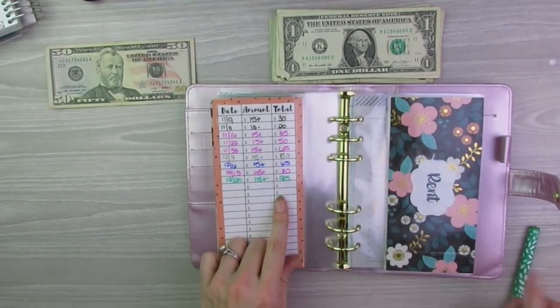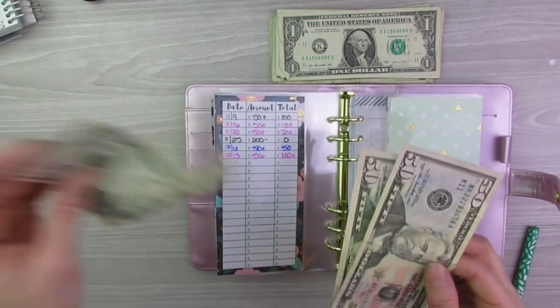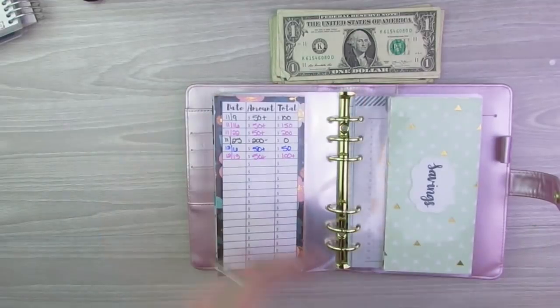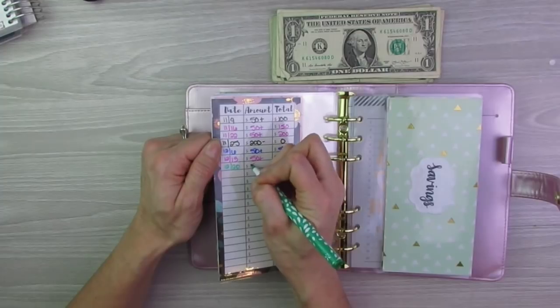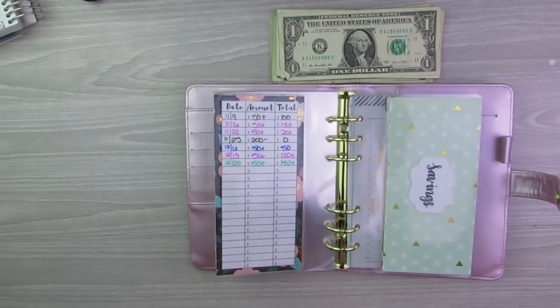Last I have is rent. Last week we were at $100, so I'm adding in $50, which will put us at $150. I need to be at $200, so I'll fill that one on the 27th and then I'll be able to pay my rent. And yes, it is only $200 a month — that's because I live in a family-owned house and that's just what they set it at. I'm very thankful that I have family that did that for me.